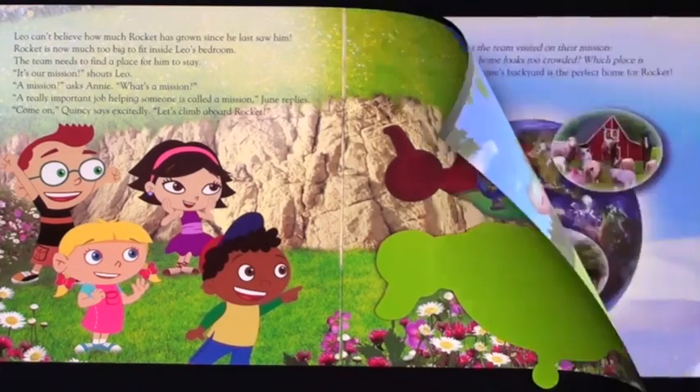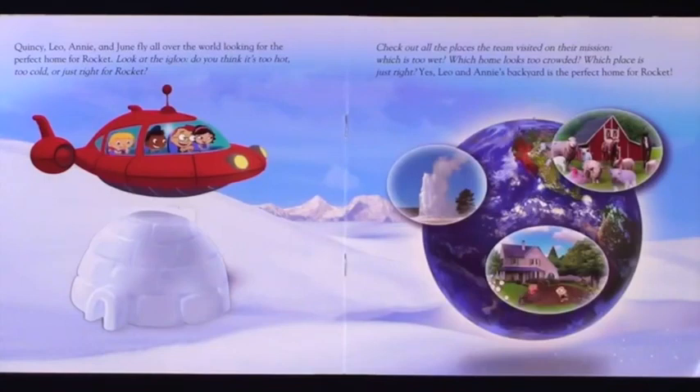Let's try this one. Quincy, Leo, Annie, and June fly all over the world looking for the perfect home for Rocket. Look at the igloo. Do you think it's too hot, too cold, or just right for Rocket? Check out all the places the team visited on their mission. Which is too wet? Which home looks too crowded? Which place is just right? Yes, Leo and Annie's backyard is the perfect home for Rocket.